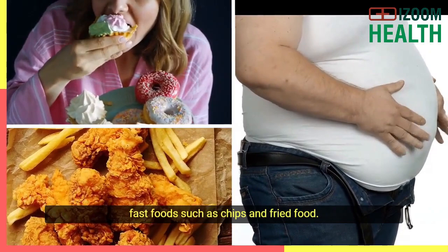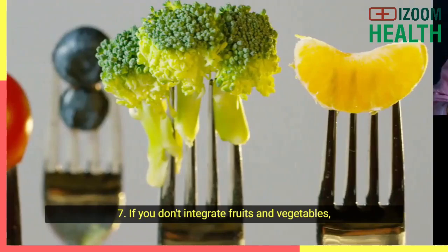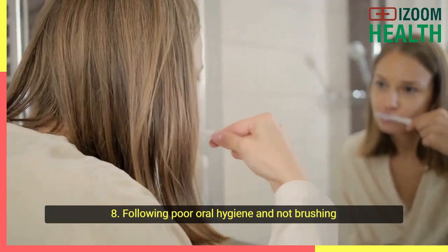Moreover, consuming processed foods that are high in fat and sugar can lead to many types of oral cancers, including tongue cancer. Number seven: if you don't integrate fruits and vegetables into your diet, you also put yourself at high risk of all types of oral cancers, including tongue cancer. Number eight: following poor oral hygiene and not brushing your teeth regularly.